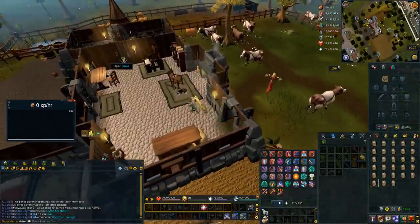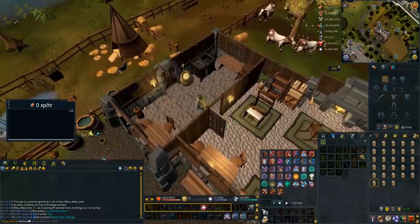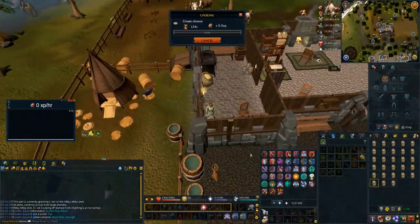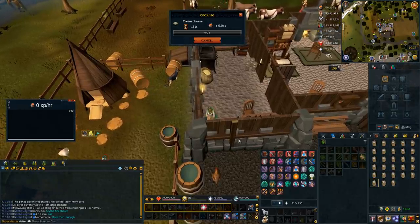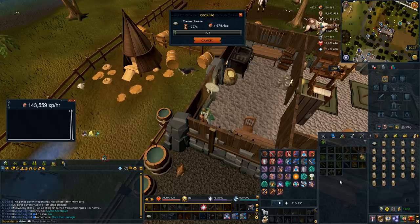Once you've bought your milk you want to run into the other room of the farm where there's a dairy churn. Go to this dairy churn and make cream cheese. Make sure you're making the cream cheese — you can AFK for 134 seconds before getting a full inventory. You get an insane amount of experience an hour here just making cream cheese.